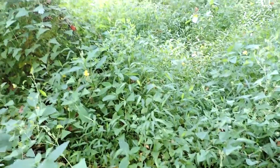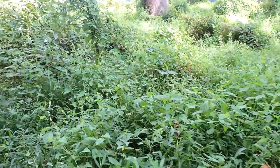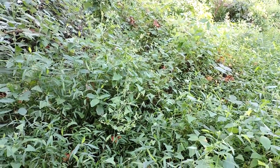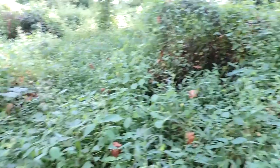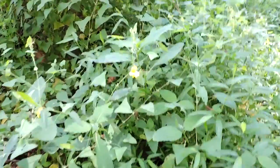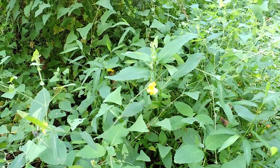Underneath it's covered by Japanese stilt grass. This is something we really need to pay attention to. We can all help by being careful about what we plant, not letting these things escape from our yards into common areas, supporting invasive plant control programs in our counties, and volunteering to do our part in invasive removal — so our native wildflowers can thrive and support so much more wildlife than invasives ever can.